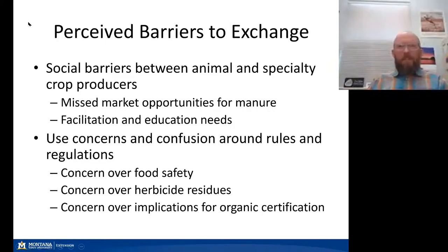We have noticed social barriers related to the exchange of nutrients from the animal ag industry to market gardens. That represents missed market opportunities for moving manure nutrients into another sector and helping better balance local nutrient cycles. We're hoping to solve this through more facilitation and education by extension and government agencies. A lot of the concern centers on food safety, concern over herbicide residues passing through manure into compost, and concerns over implications for organic certification.